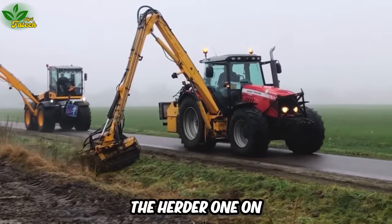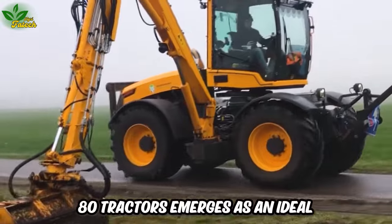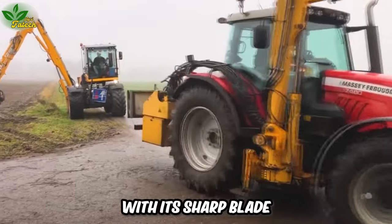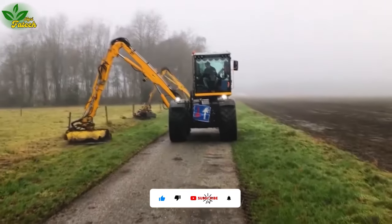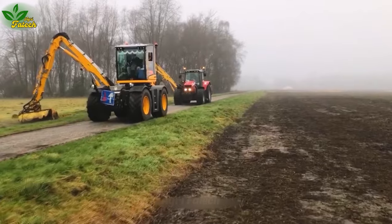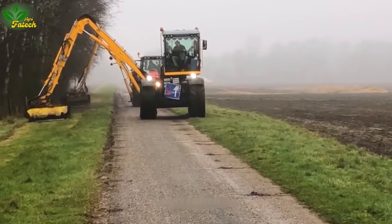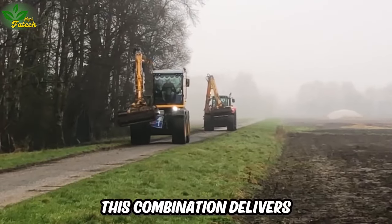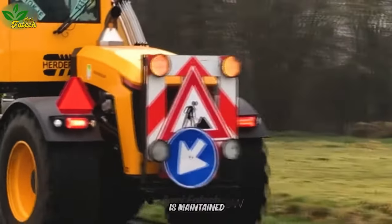The Herder 1 on Massey-Ferguson 7480 Tractors emerges as an ideal solution for lawn care and trimming. With its sharp blade and powerful motor, the versatile Herder 1 facilitates quick and efficient mowing, maintaining pristine lawns in fields, parks, and public areas. Conveniently mounted on the high-quality Massey-Ferguson 7480 Tractor, this combination delivers outstanding performance, ensuring the beauty of the field and its surroundings are maintained.